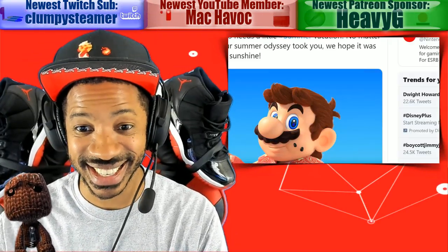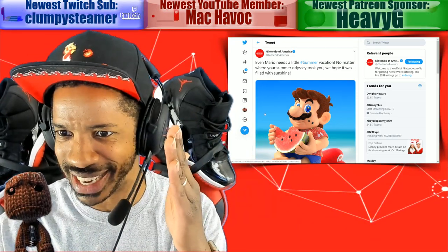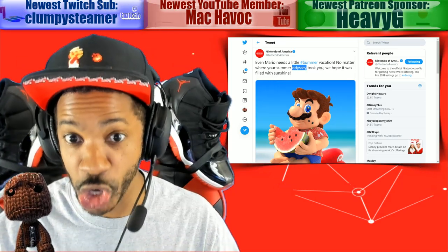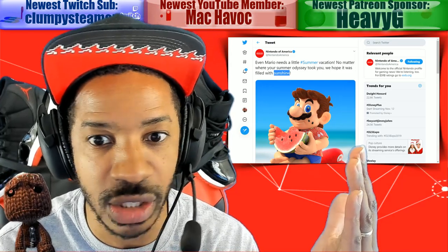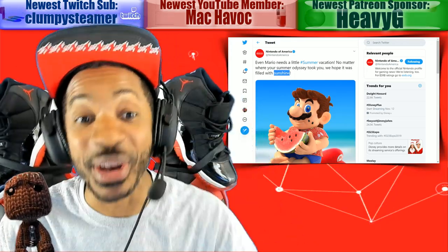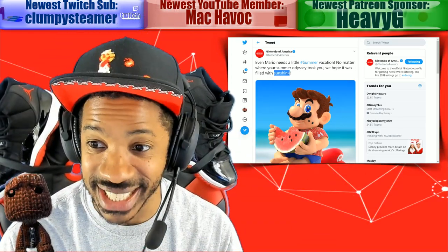The last news item: y'all remember this — shout out to someone in the comment section. When I first talked about it, Nintendo tweeted 'Even Mario seems a little summer vacation' and 'No matter where your summer Odyssey took you, we hope it was filled with Sunshine.' I originally said we're going to get Super Mario Sunshine 2 announced at the next Nintendo Direct, but now I think what makes even more sense is we're going to get a new destination to travel to in Super Mario Odyssey — a Super Mario Sunshine world.